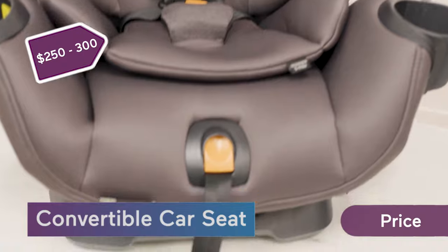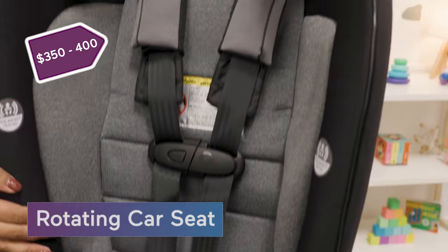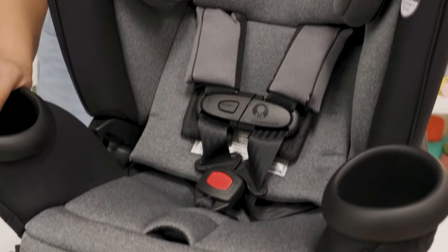Convertible car seats, on average, cost about $250 to $300. As for rotating seats, on average, they cost around $350 to $400. That's because they rotate, so you're paying for convenience.